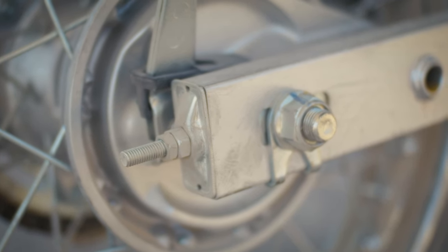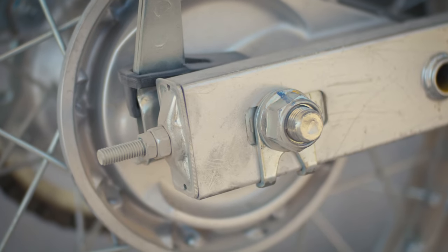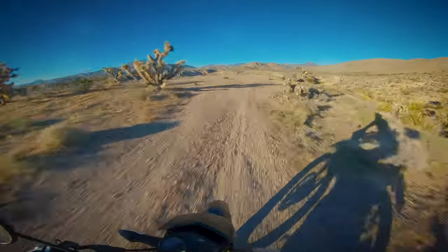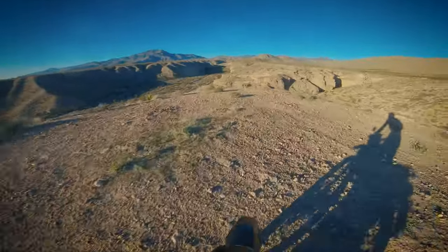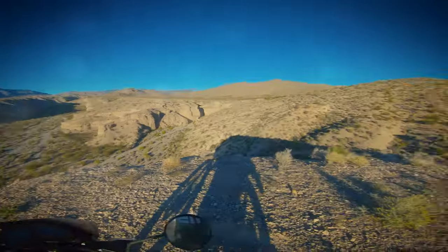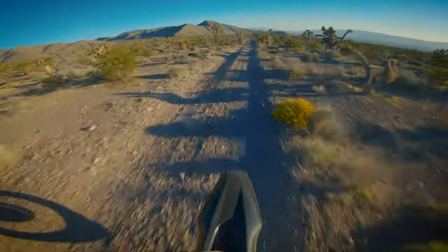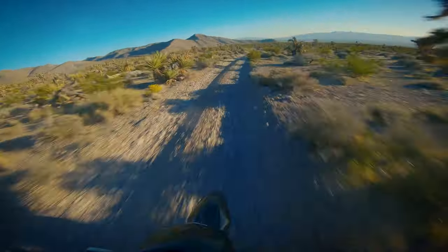For my final gripe — and I promise this one's actually a minor issue — I wish it had snail adjusters on the rear axle instead of adjuster bolts. This thing runs a 428 chain, which means there's a boatload of extra wear points compared to a standard 520 chain, and the chain needs to be adjusted fairly often. This is not a problem, it's just a matter of convenience. Snail adjusters are quick, painless, and extremely durable, while adjuster bolts are mildly frustrating.